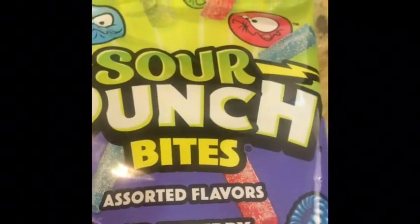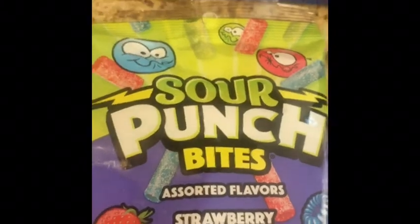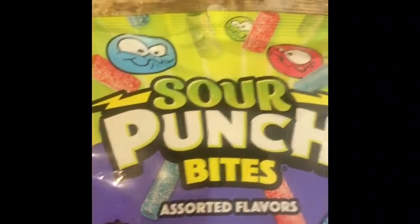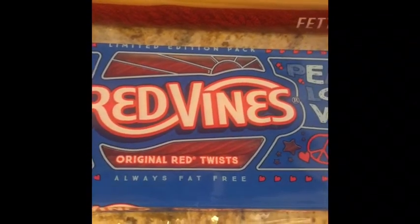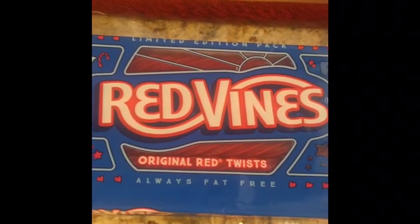The Sour Punch Bites were $1, found at the register. I submitted to Ibotta for 55 cents, making it $0.45. Red Vines, also found at the register, were $1.24. I submitted to Ibotta for 55 cents, making it $0.69.